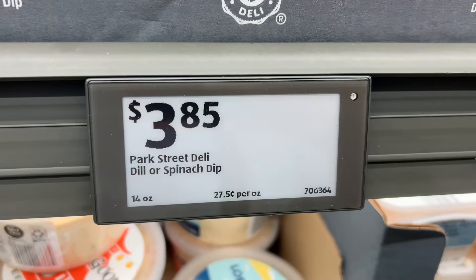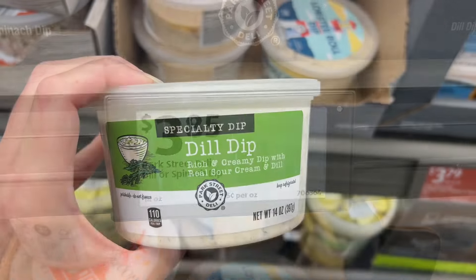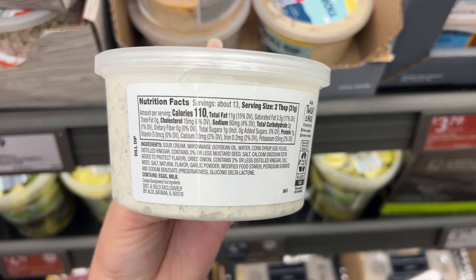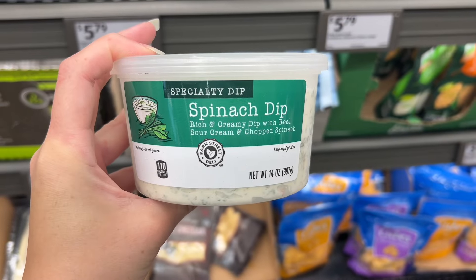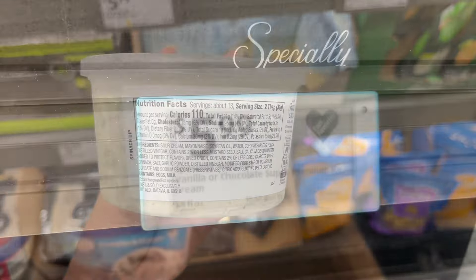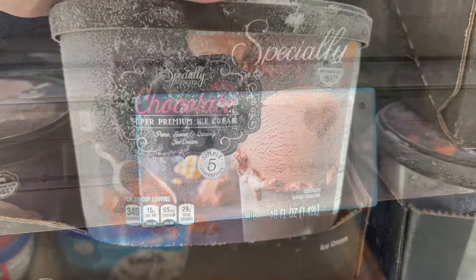This is the Park Street Deli dill or spinach dip for $3.85. These are in 14-ounce containers and would be good with a veggie tray, pita chips, or crackers. Similar brands are around $6.49 at Harris Teeter, and that's only for 10 ounces.